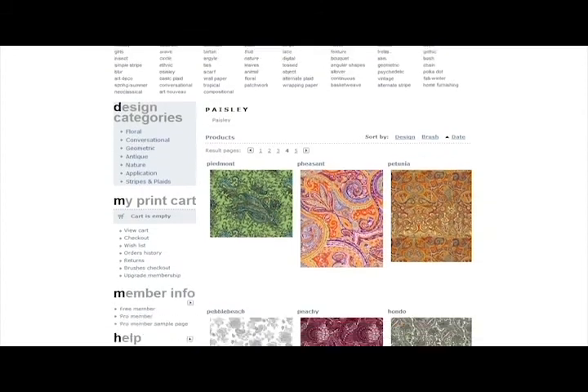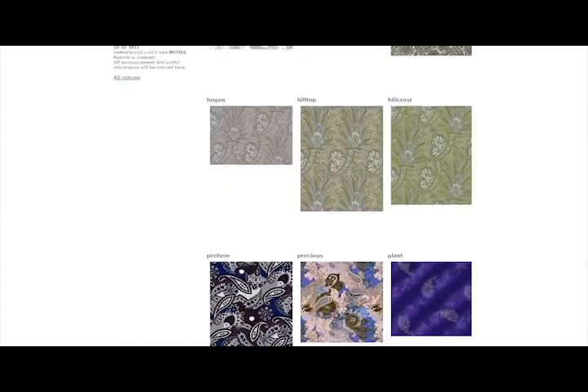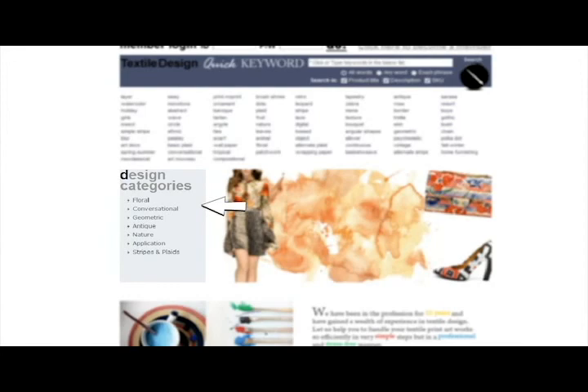Free members have access to a sampling of Atelierbrush's textile print collection. Click on one of the design categories on the left-hand side of the page, or choose one or two keywords to begin your search.